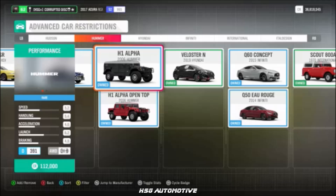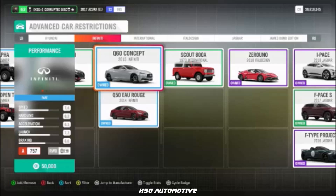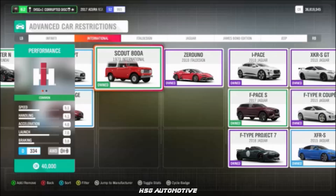From Hummer, we have the H1 Alpha — not the pickup version. From Hyundai, we once again have the Veloster N. From Infiniti, the Q60, and the International Scout.